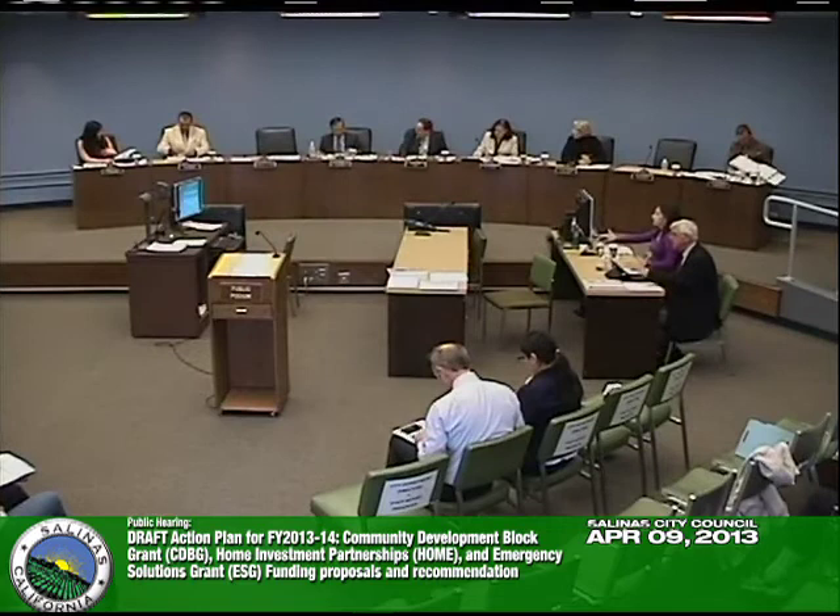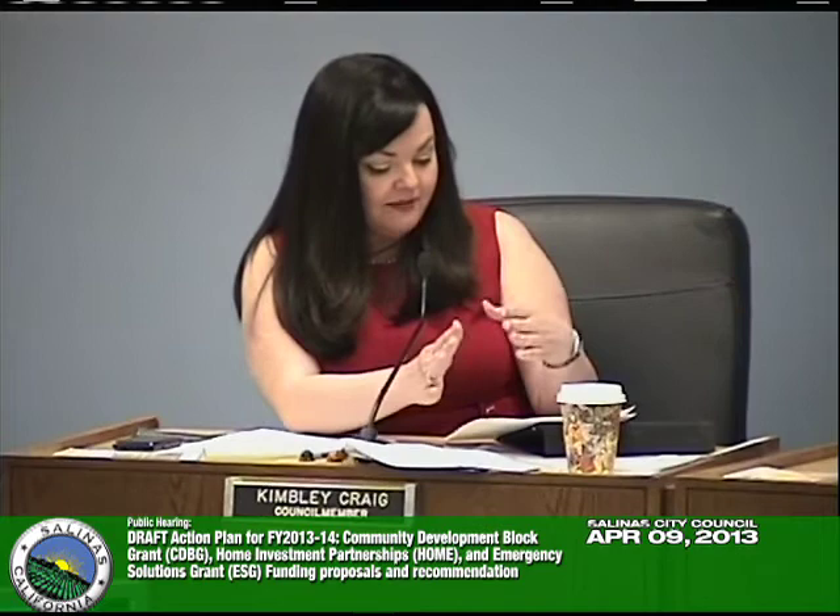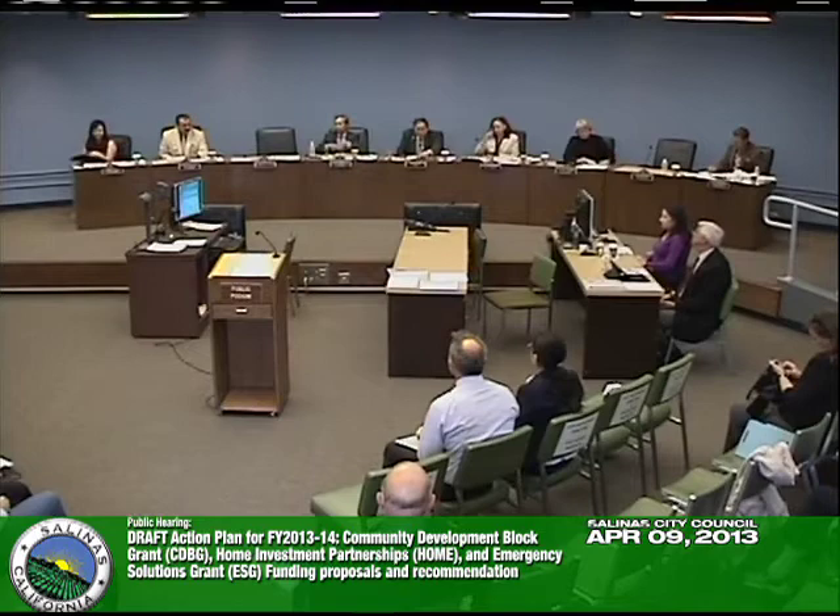Next agenda item: the Draft Action Plan for 2013-2014 Community Development Block Grant (CDBG), HOME Investment Partnerships (HOME), and Emergency Solutions Grant (ESG) funding proposals. Council Member Craig recuses herself, noting her public relations company does contract work with the housing authority, and requests staff be directed to segment the decisions so she can participate in the May 7th discussion and vote. Staff presenter: Grace Astin, Planning Manager.